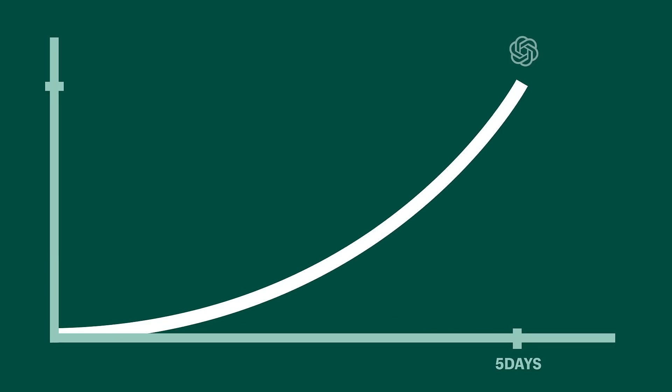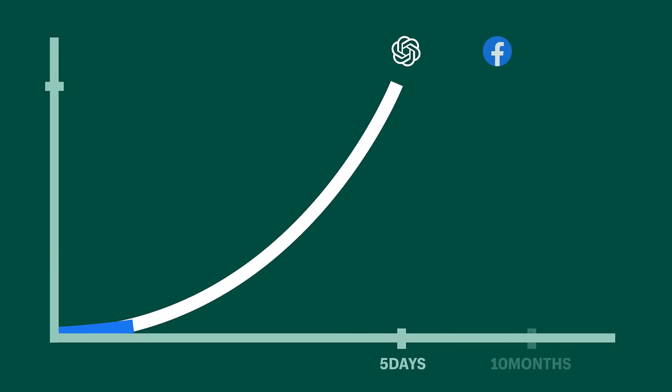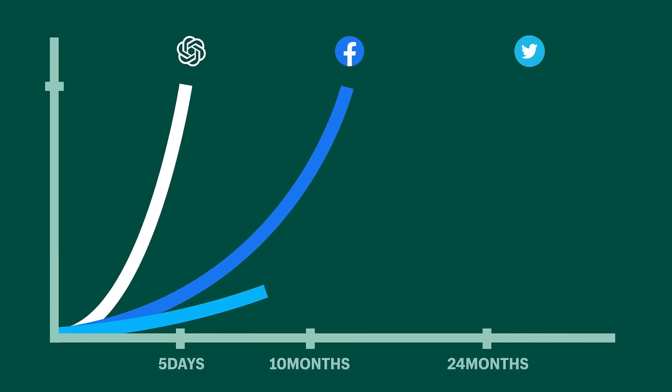To compare platforms to gain the same amount of users, it took Facebook 10 months, Twitter 24 months, and Netflix 3.5 years. That's a lot. So in case you haven't already, let me show you how you can sign up to get started.